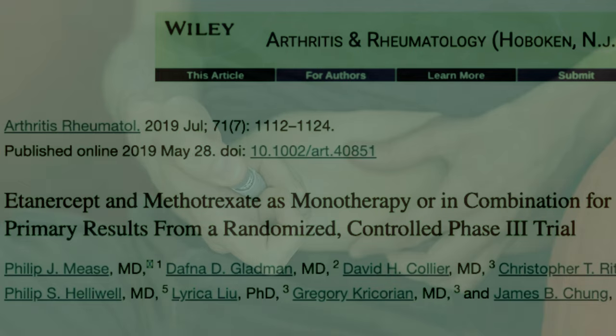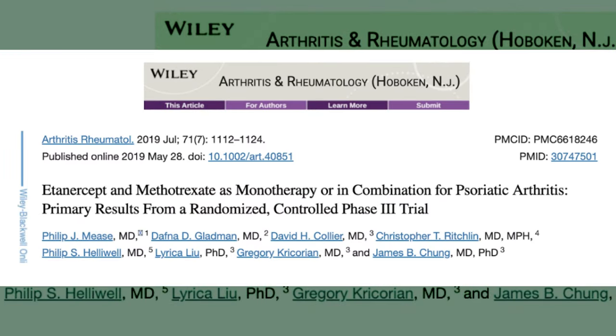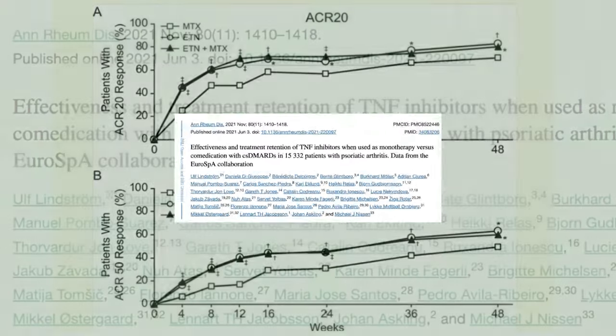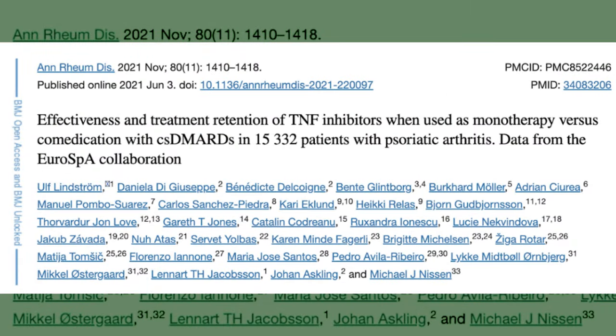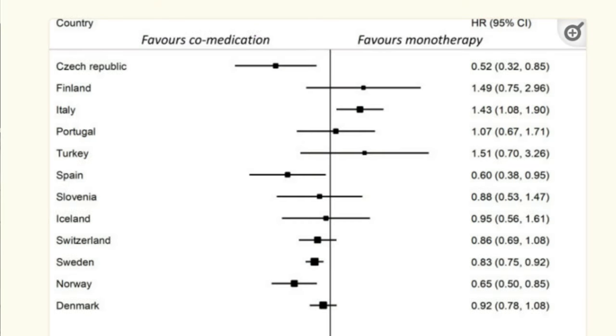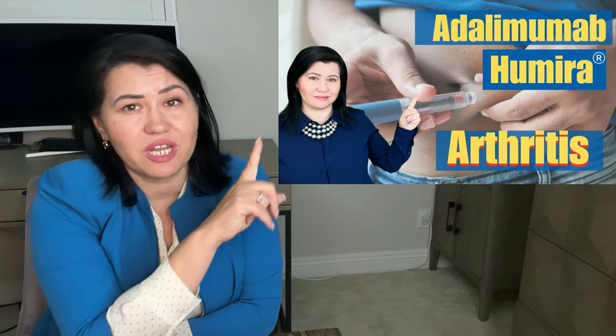Interestingly, there are studies that show that when methotrexate is added to Adalimumab (Humira) or Etanercept, the response is even better rather than using monotherapy. Adalimumab plus methotrexate is favored versus monotherapy with Humira. If you want to learn more about Adalimumab or Humira, I have another video on my channel, so check it out.